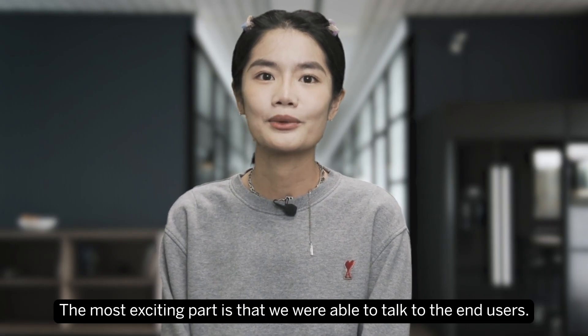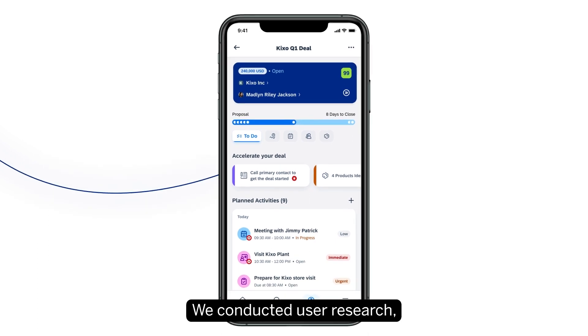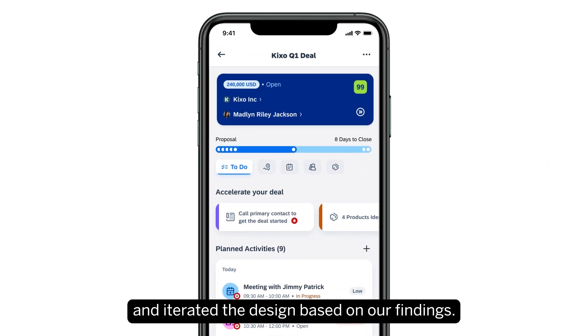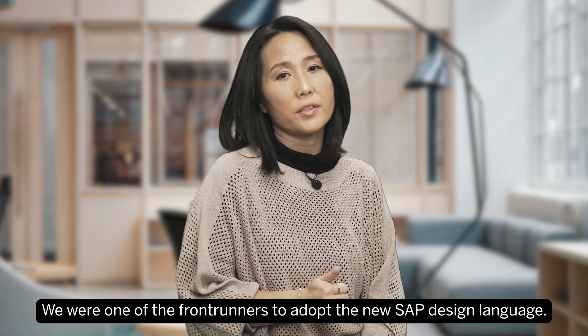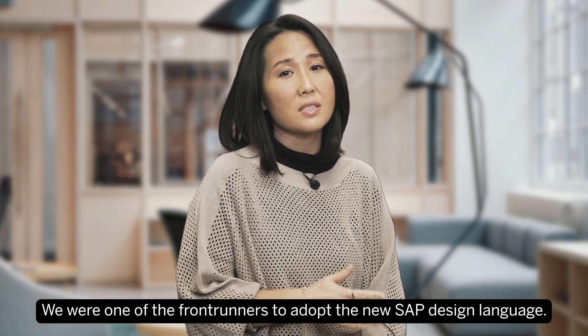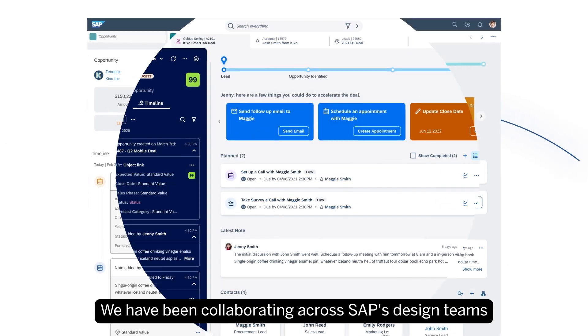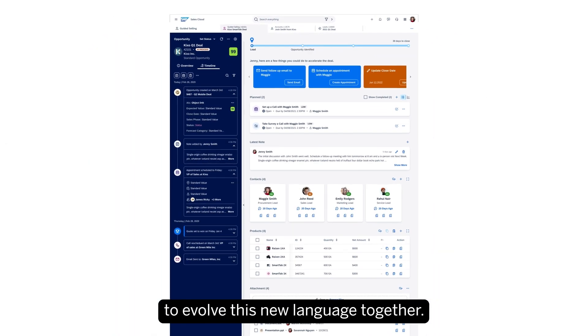The most exciting part is that we were able to talk to the end users. We conducted user research and iterated our designs based on our findings. We were one of the front runners to adopt the new SAP design language and have been collaborating across SAP design teams to evolve this new language together.